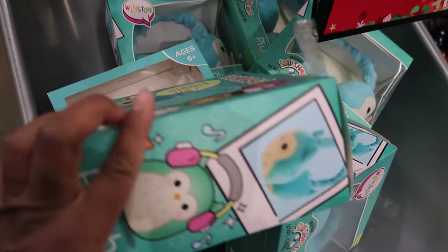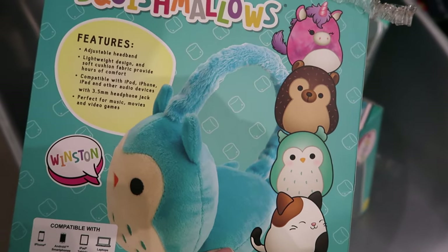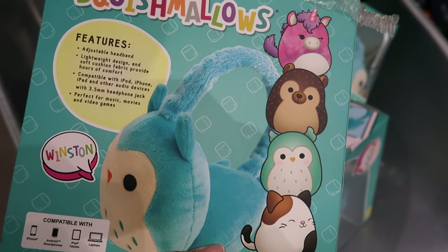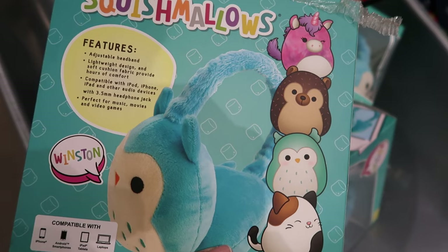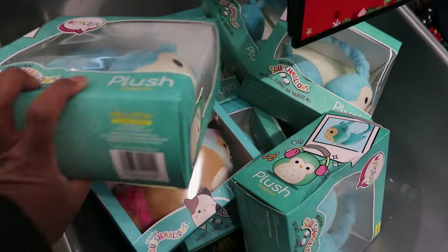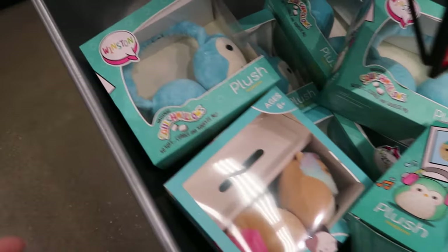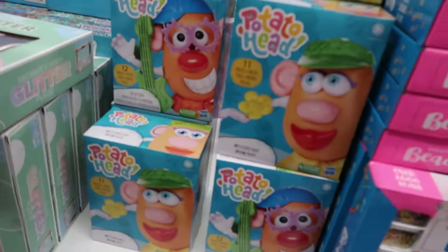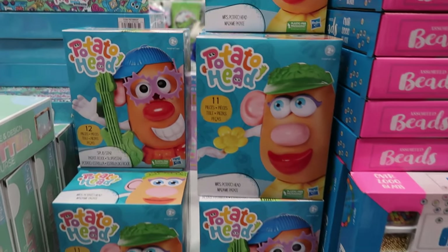Yes, it is headphones. It says feature adjustable headband, lightweight design, and soft cushion compatible with iPod, iPhone, iPad, and other audio devices with 3.5 millimeter headphone jack. So yes these are headphones. That is cute — I thought those were earmuffs because that's what it looks like. They also have Mr. and Mrs. Potato Head, and these are five dollars.